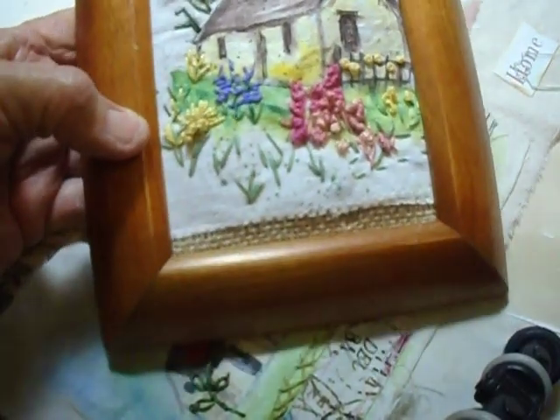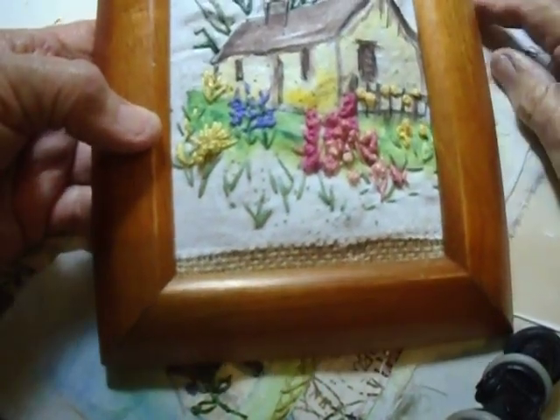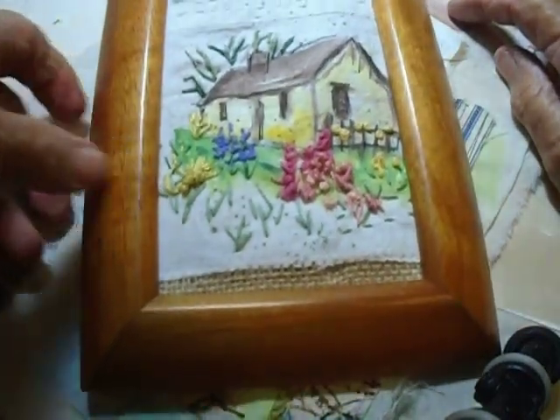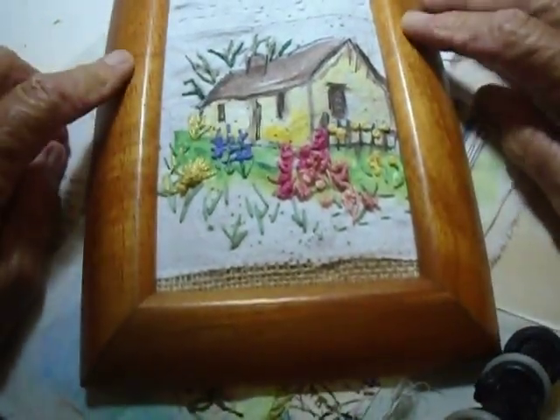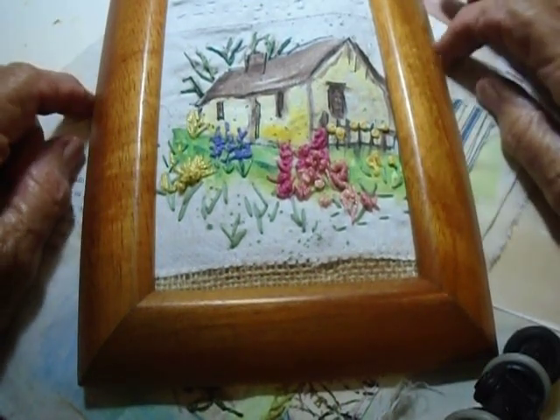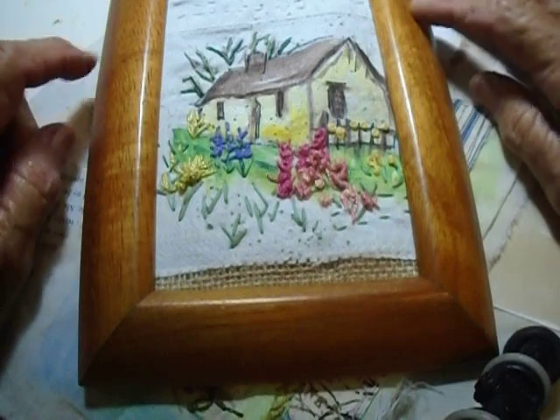I particularly like it. I like the size of it and it's rather simple. I like that and I like the frame, which is koa wood — Hawaiian wood that's really treasured. It's just beautiful.